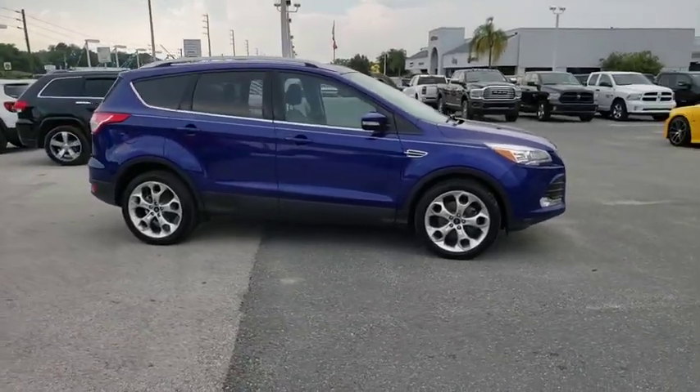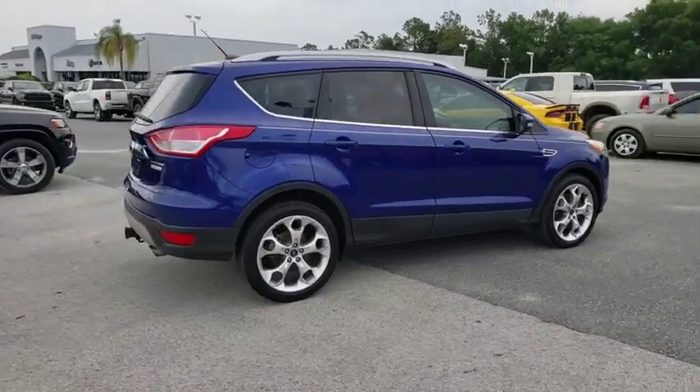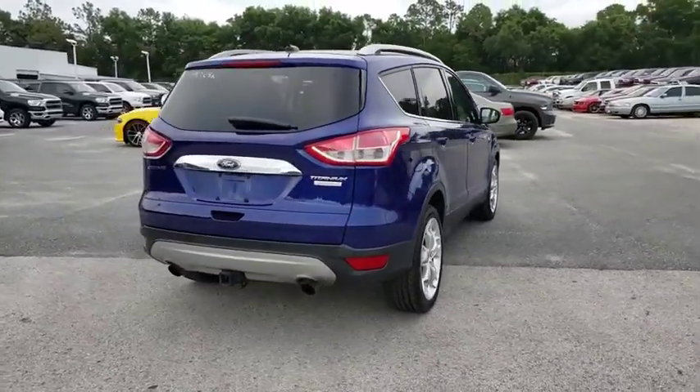2016 Ford Escape. Gas engines flex, tow, sip and go with Ford Escape. This vehicle has less than 60,000 miles.